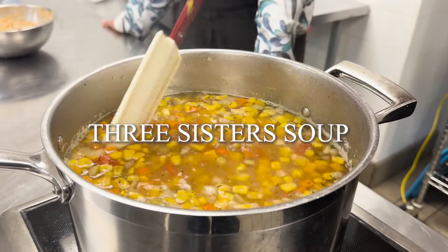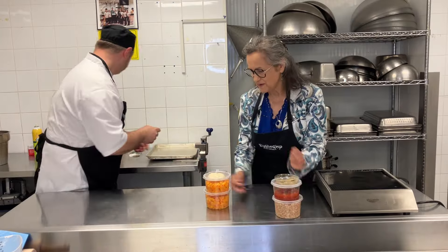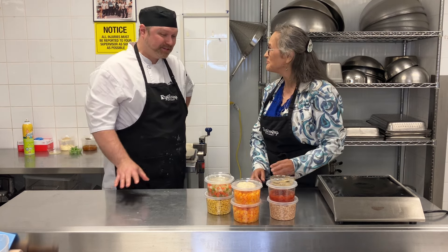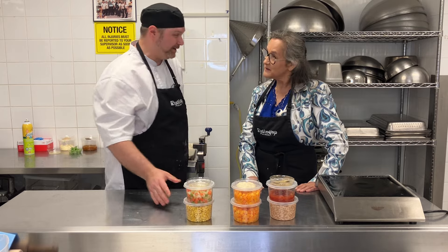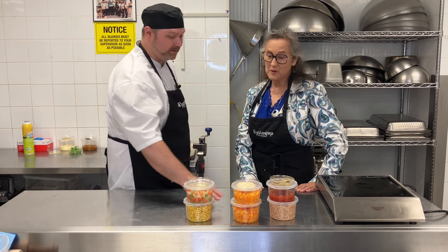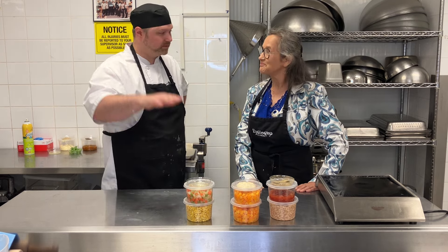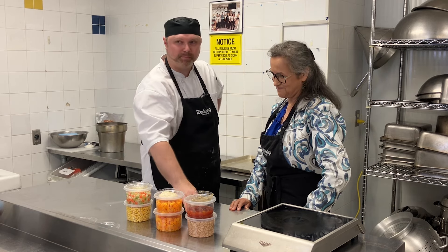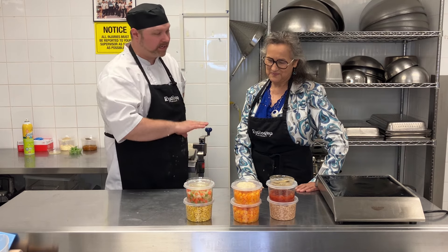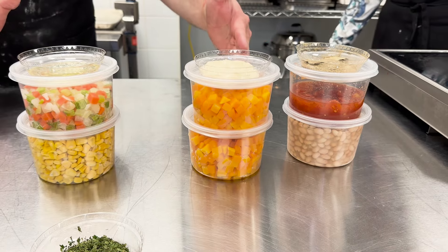Now that the bannock is resting we'll start working on our three-sister soup. And you call it three-sister soup — so what do you mean by three sisters? So the three sisters from my research are corn, squash, and beans. In Indigenous cooking the corn stalks grow up tall, the beans will wrap around the stalk and grow up the corn, and the squash lays cover on the ground keeping insects and weeds away to help all three of them grow.